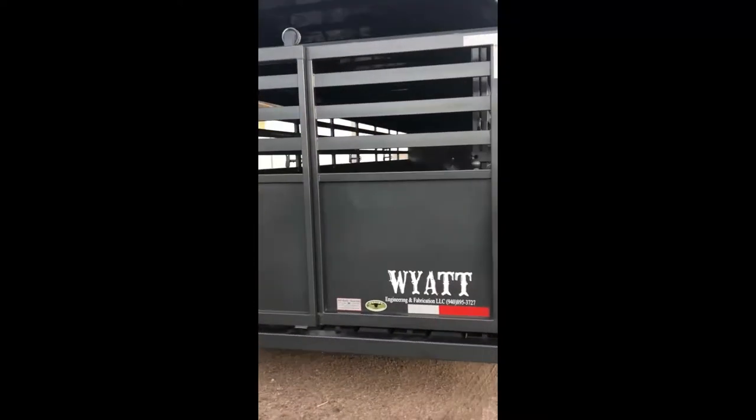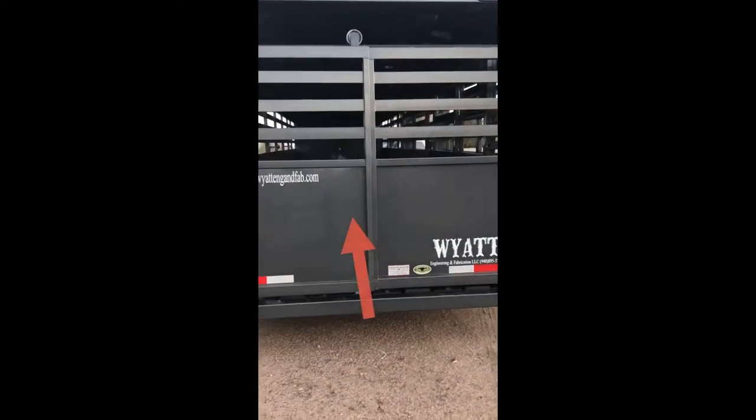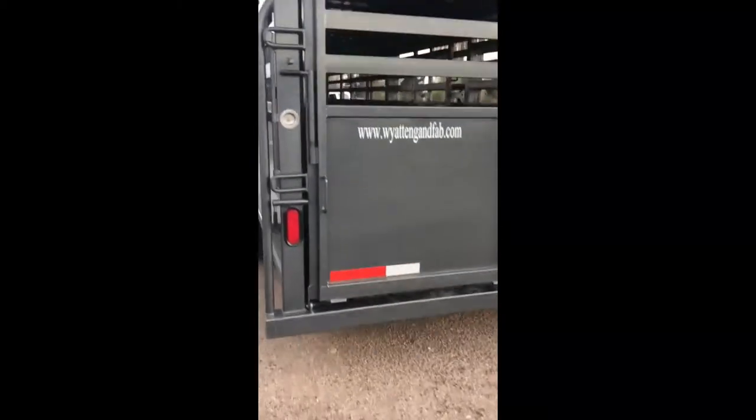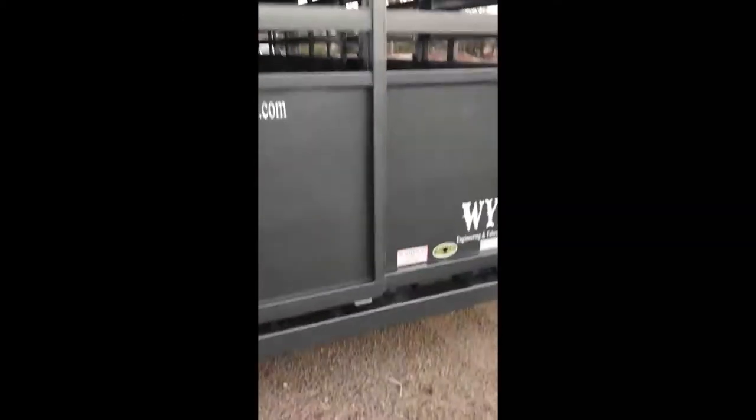As we come to the back, we have our sliding back gate and LED rear loading lights, which come in handy when you're loading or unloading in the dark. They're very simple to open — you have your safety latch here. You pull up, you pull the gate out, and they swing all the way back so you can latch them open.